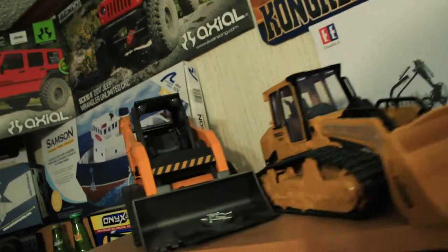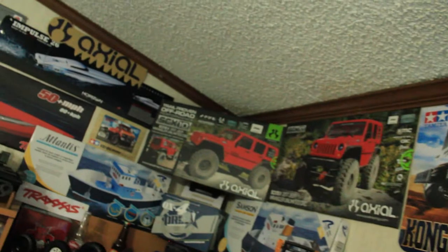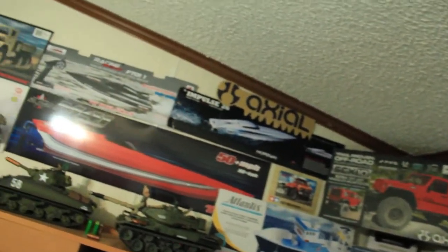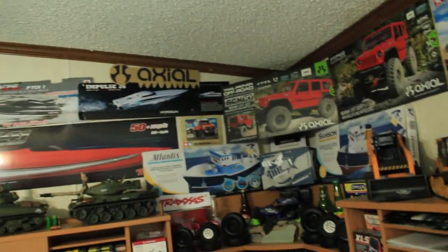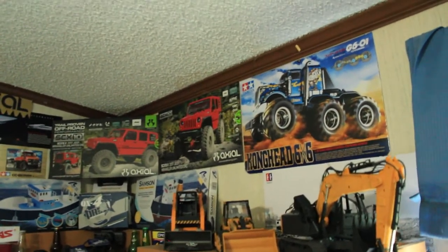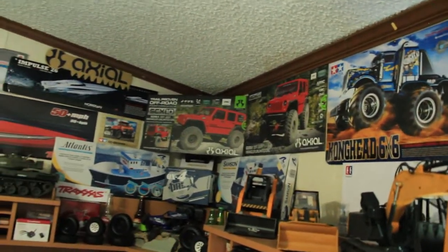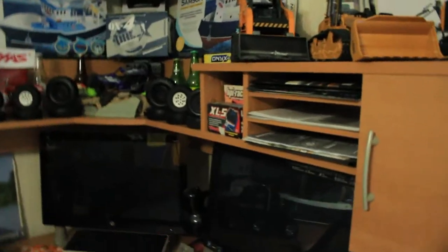Up here on the wall you can see all these box cuttings — these are all the RC vehicles I've had in the past. Some I don't have the box for, which I wish I did, but I keep them up there as a reminder of the vehicles I've had. It's just a good decorative item.